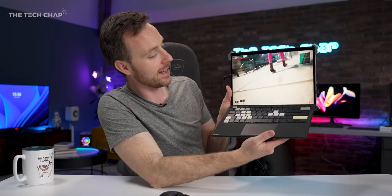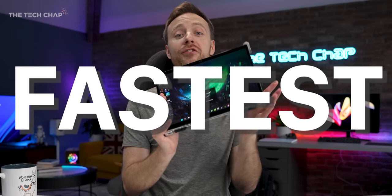It's like a Surface Pro 9 on steroids. Just look at this thing. It's the new ASUS ROG Flow Z13, and according to ROG, this is the fastest gaming tablet in the world.